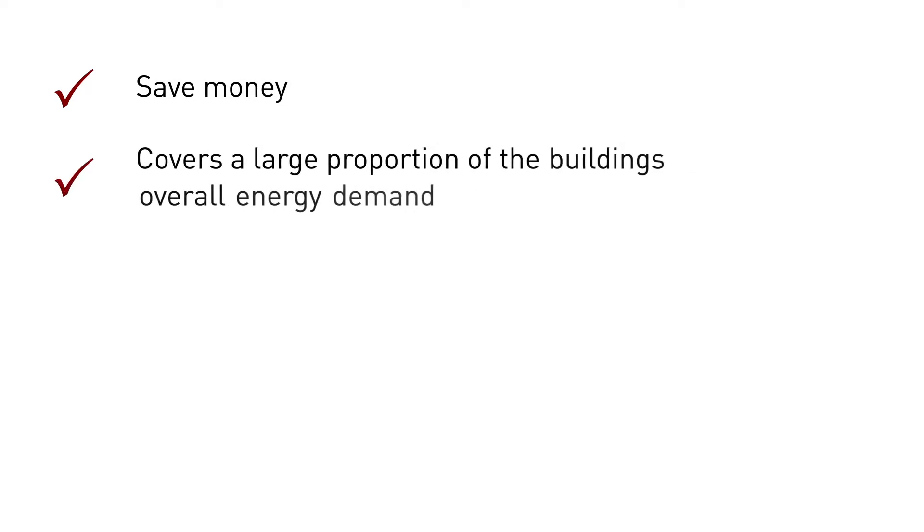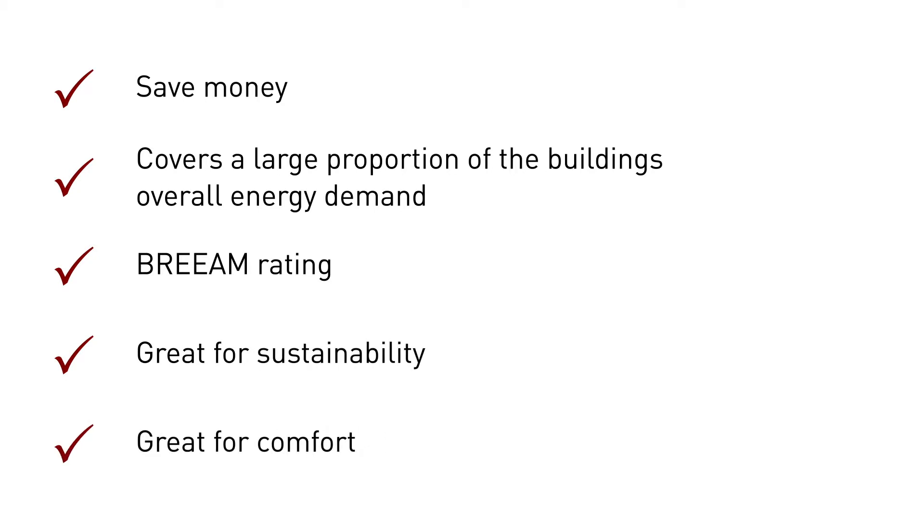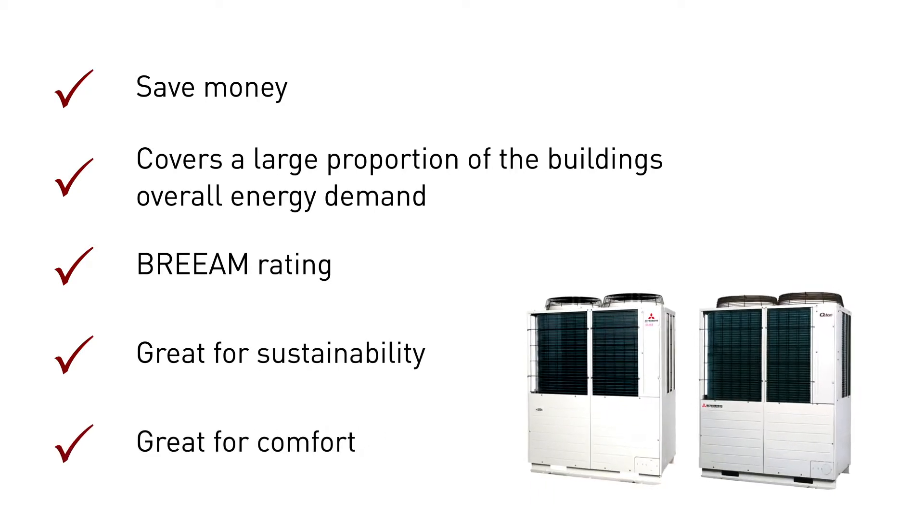Whether the setting is a hospital or a hotel, a spa or an office, this combined system will save you money and covers a large proportion of the building's overall energy demand. With outstanding BREEAM rating, you can be assured it's covering that energy demand in a way that's great for sustainability and adds true value and comfort to the building.